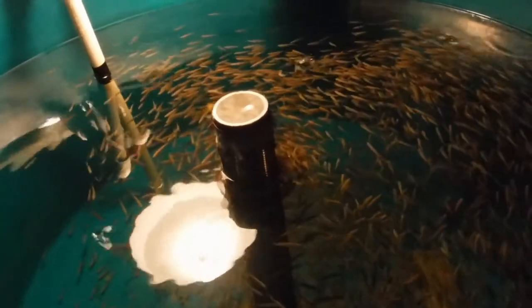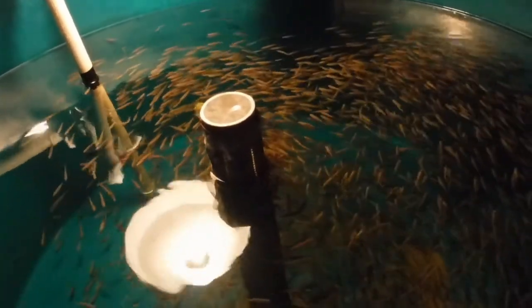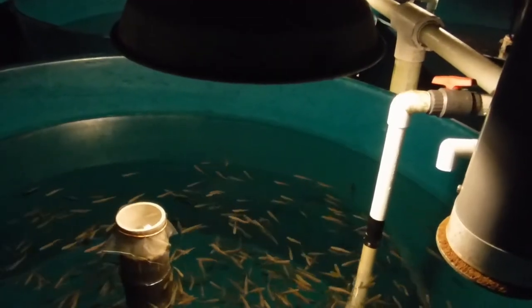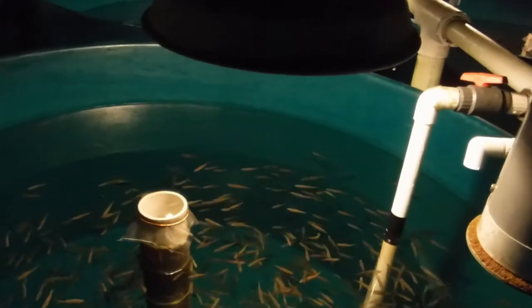Here we've got the tanks with the baby coho. This farm only farms sturgeon and coho — they are exclusively a caviar farm. These are the new spawn; there are about 5,500 fish in this tank, and these would have been started maybe six months ago.